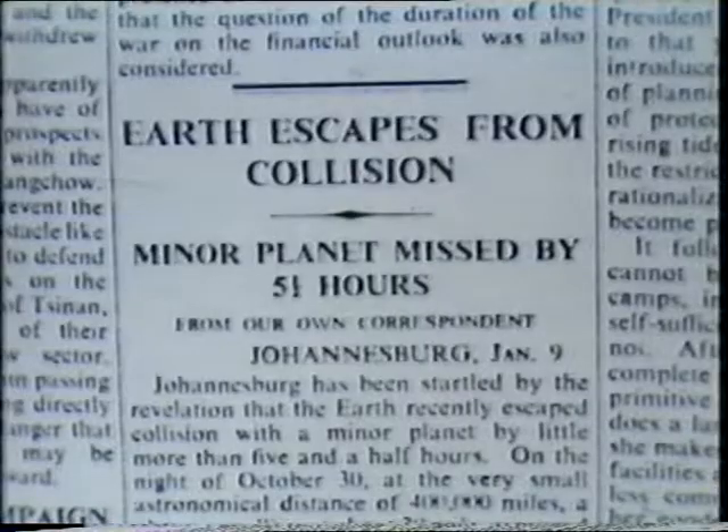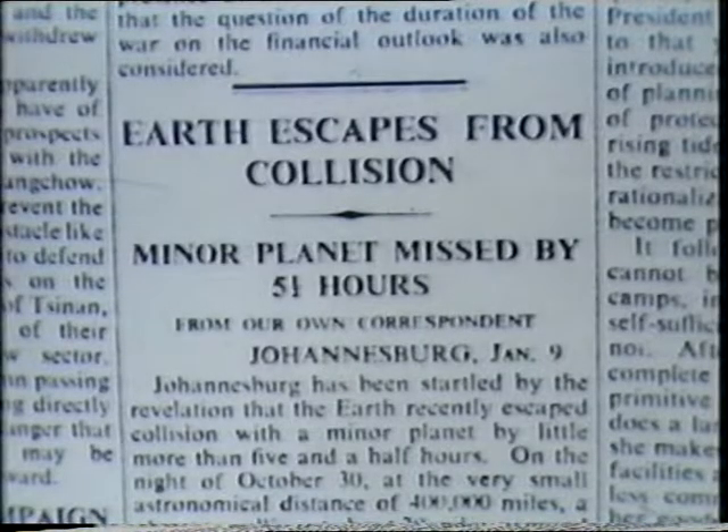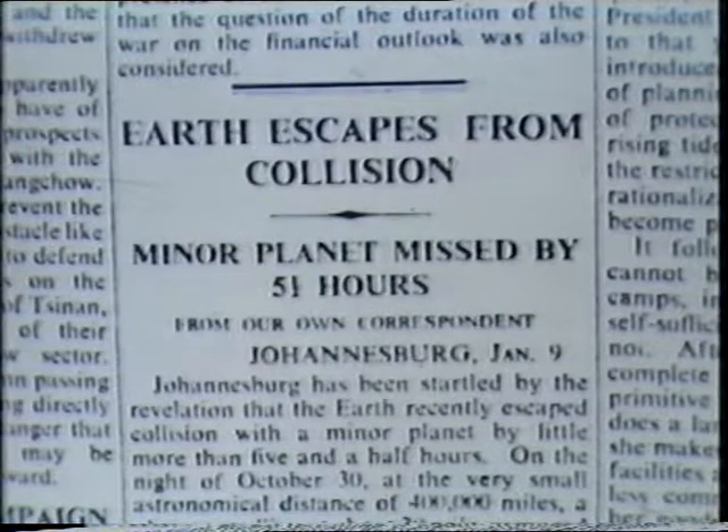That was the first of the so-called inner asteroids, and plenty more have been discovered since then. The holder of the approach record is Hermes, whose orbit brings it well inside that of the Earth. In 1937, Hermes actually bypassed us at less than half a million miles — only 485,000. That caused some rather interesting newspaper headlines: 'Earth escapes from collision — minor planet missed by five and a half hours.' Although in point of fact, there was no danger that Hermes at that stage would hit us.